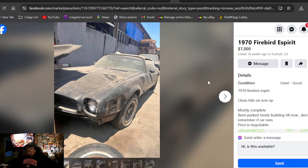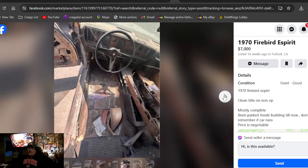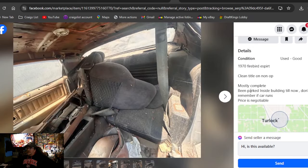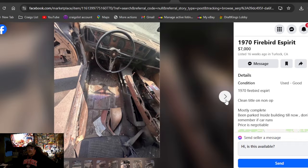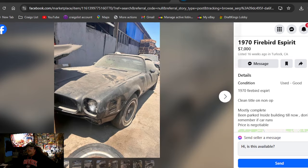1970 Firebird Sprint, $7,000, listed 16 weeks ago in California. This car looks great — it's all together. No holes in the floors, looks like some solid sheet metal. Been parked inside a building until now. Seller doesn't remember if the car runs, but the price is negotiable and it's got a clean non-op title. Looking for a nice body for a 70 Firebird? Found you one right there for $7,000.